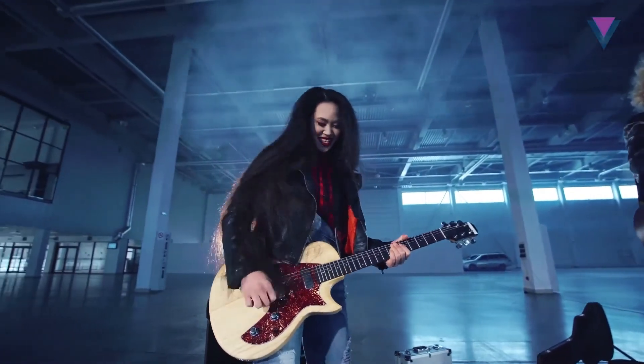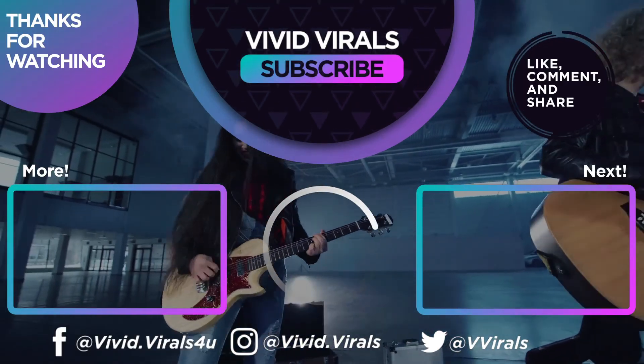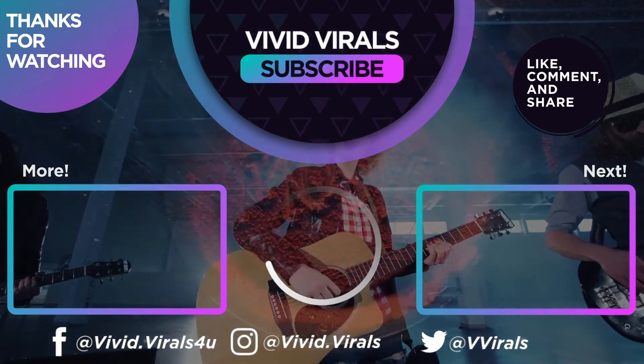This video has been made so that you can learn about new musical instruments. I hope you had fun watching. See you next time.